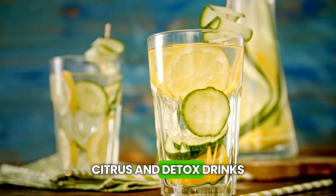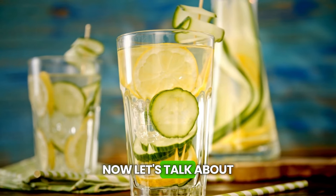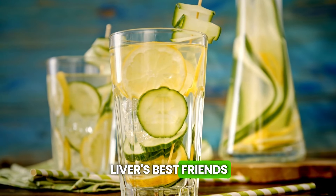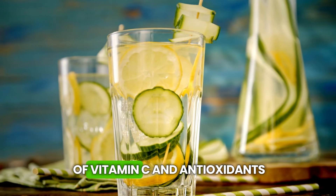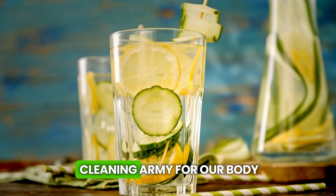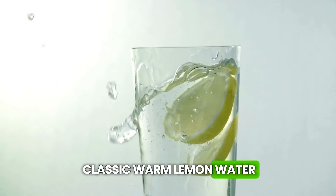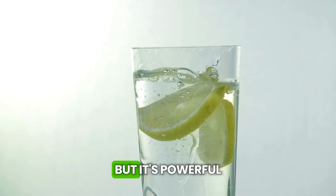Citrus and detox drinks. Now let's talk about citrus and detox drinks, which are like the liver's best friends. These drinks are full of vitamin C and antioxidants, which are like a cleaning army for our body. Let's start with the classic warm lemon water. Seems simple, right?